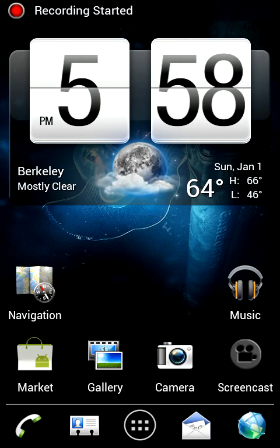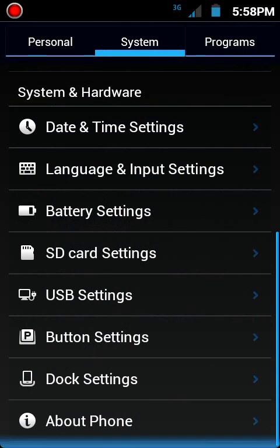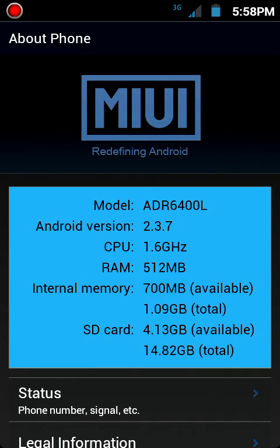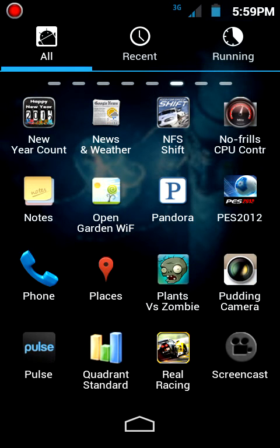Hello guys, welcome to my channel. Today I'll be reviewing the Motorola Triumph. I am running a custom ROM called MIUI, it's Gingerbread 2.3.7, I overclocked my CPU to 1.6 gigahertz, and I have a 16GB SD card installed. I'm gonna run a benchmark test on it.